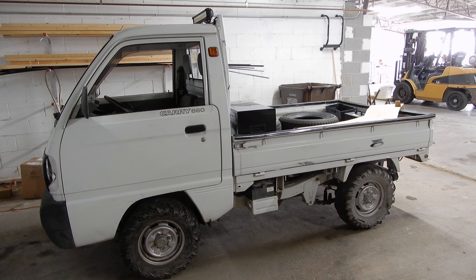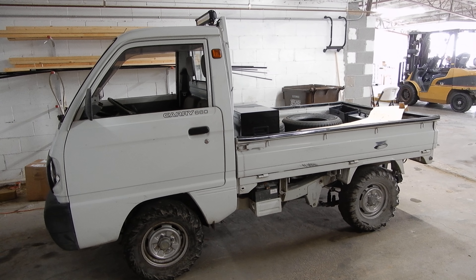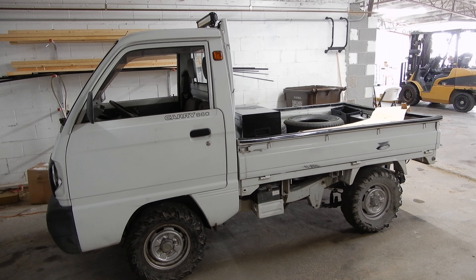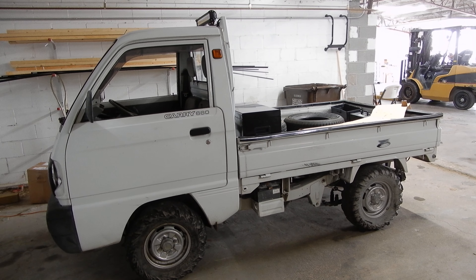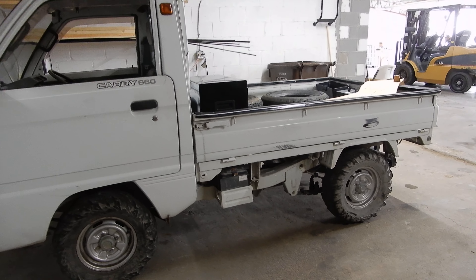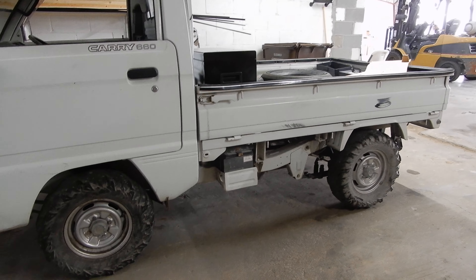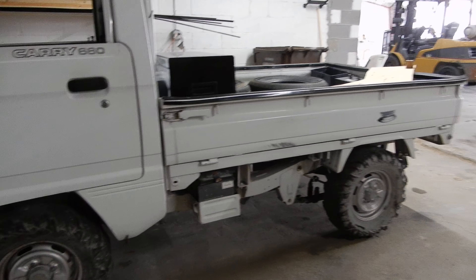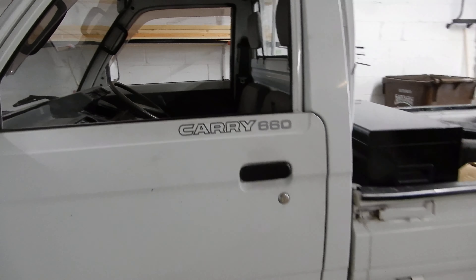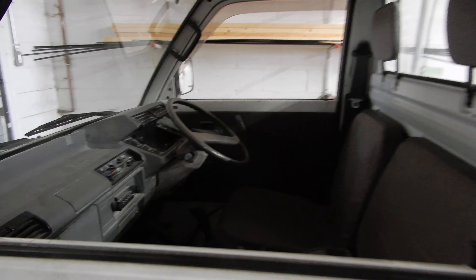Welcome to my car and train channel. I want to share with you this little Suzuki Carry 660. Those are called JDM because they are for the Japanese domestic market, but there is quite a cult following in the US for those vehicles.